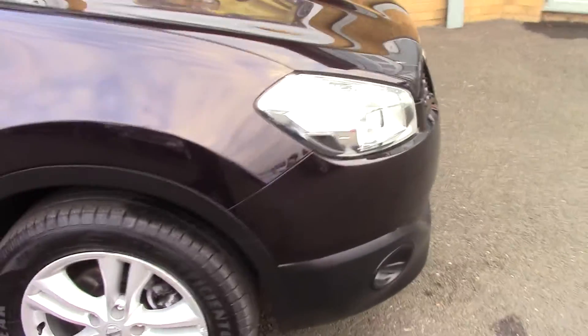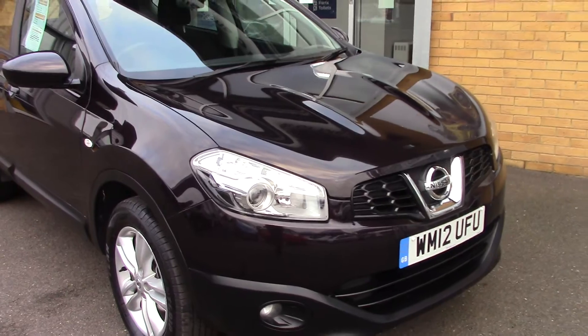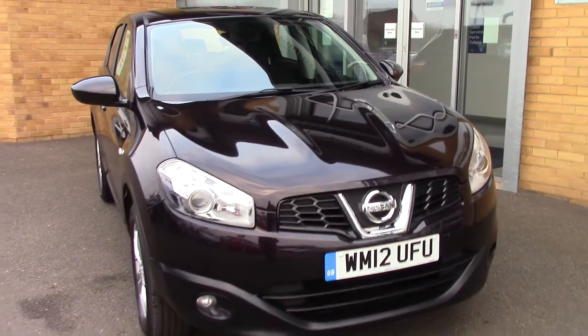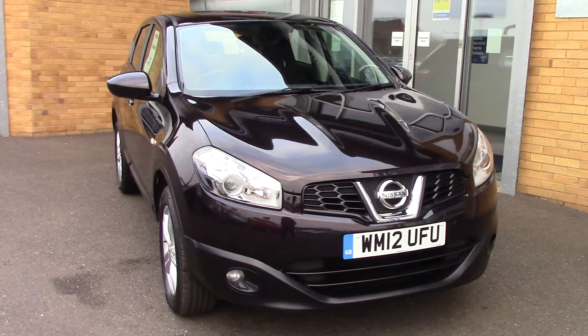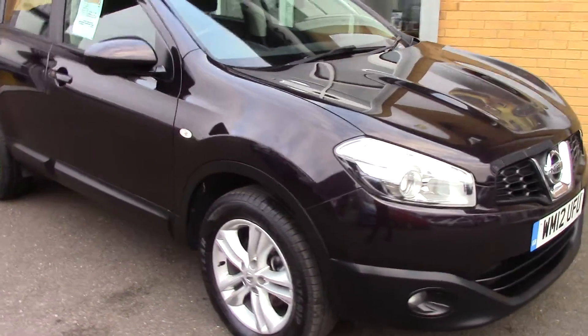We'll just take a quick walk towards the front of the vehicle, which is finished off in this very nice deep purple metallic. And as you can see, this vehicle is a lovely, lovely example.